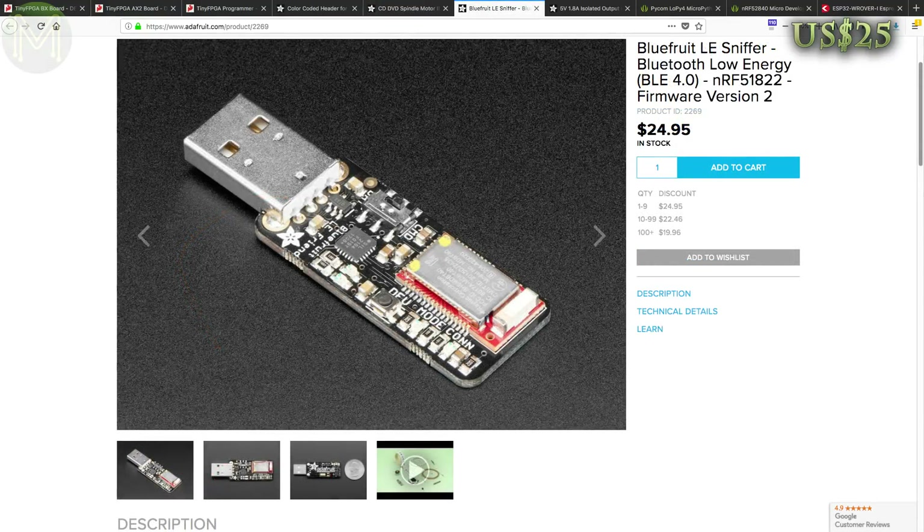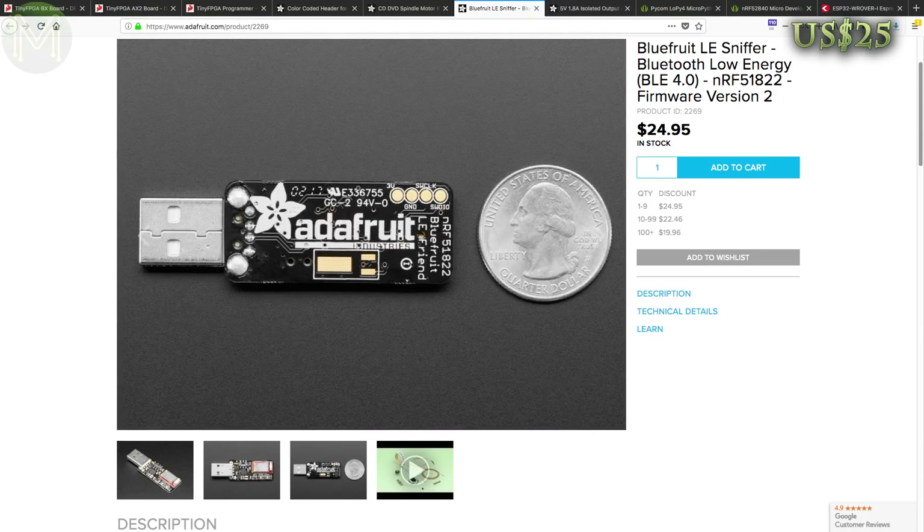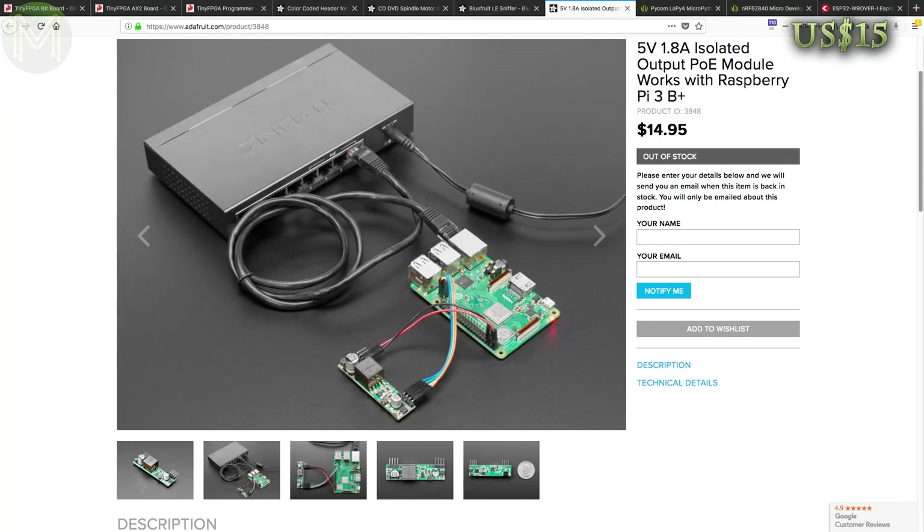If you're into sniffing Bluetooth, then this might be a handy board. It contains the NRF51822, allowing you to sniff and capture Bluetooth 4.0 traffic using tools like Wireshark. If you want to power your Pi over PoE, then Adafruit have a PoE module in stock. Great idea for a low-cost solution if you don't mind extra cables dangling off the board.